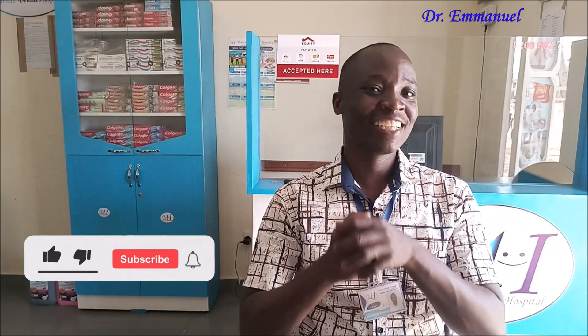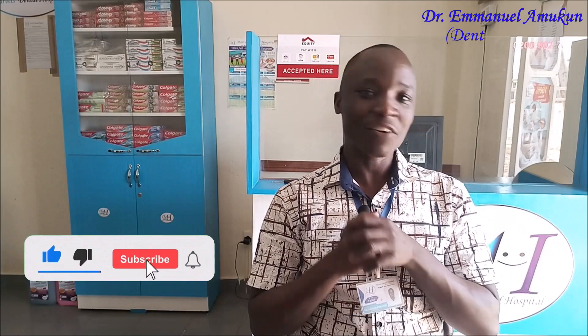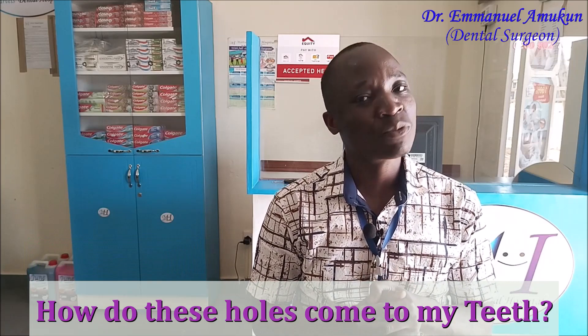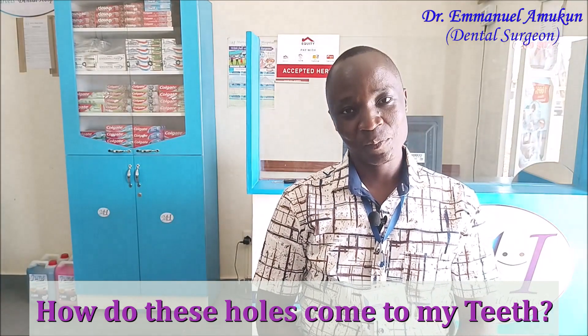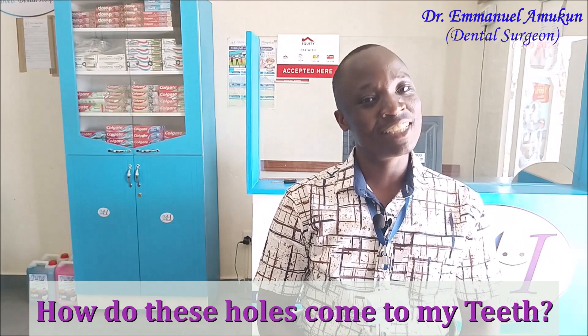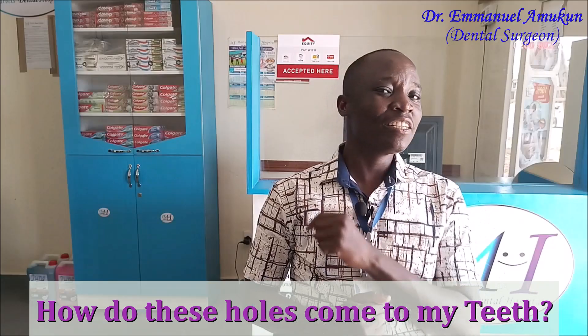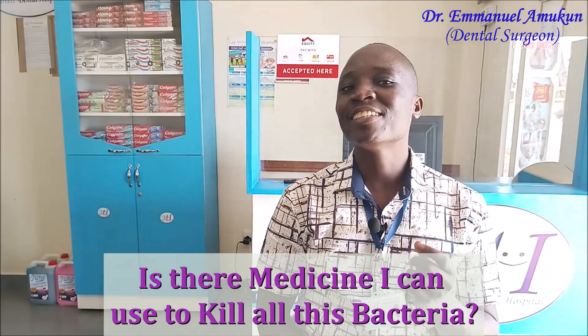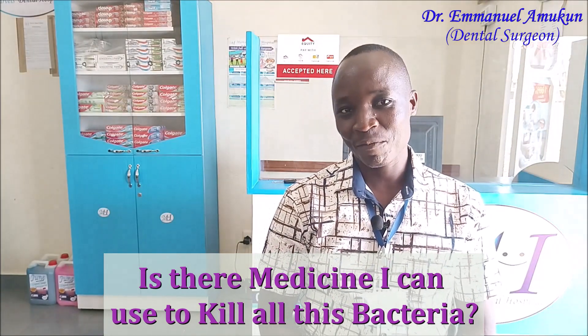One of the most interesting questions that you get almost daily is: how do these holes actually come to the teeth? You brush every day, twice a day, but you still get these holes. And closely followed by this: is there any medicine I can use to get rid of all the bacteria that cause these holes to come to the teeth? Today we are going to tackle those interesting questions head on.